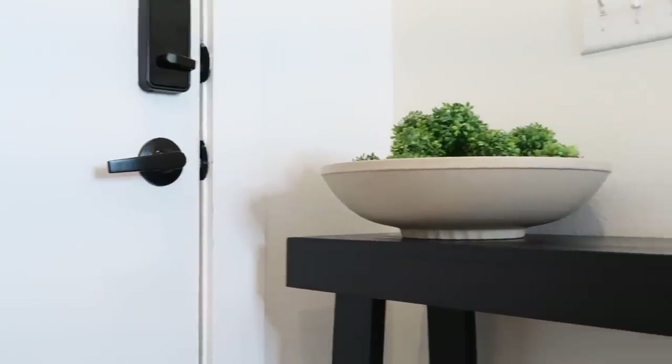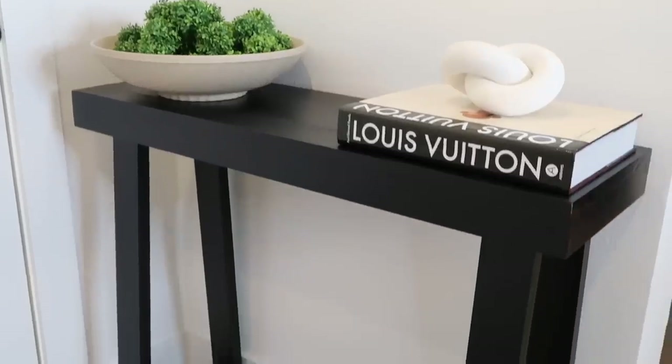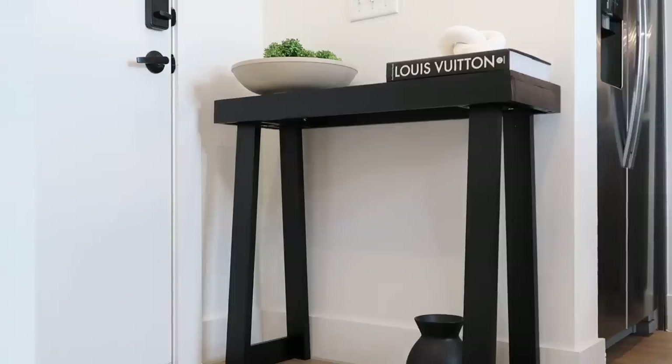If you have a smaller entryway or smaller space and you want to add something that makes it look more grand but doesn't overwhelm the space, this is perfect. I added a coffee table book, some greenery, and a little vase underneath. I'm not done — I still need to add a picture or mirror and some lighting. It was highly recommended on Amazon and I read all the reviews — I highly recommend it. It was also the easiest piece of furniture to put together, which is a huge bonus.